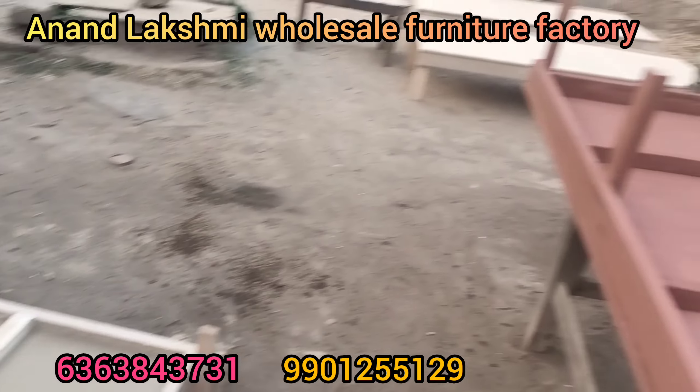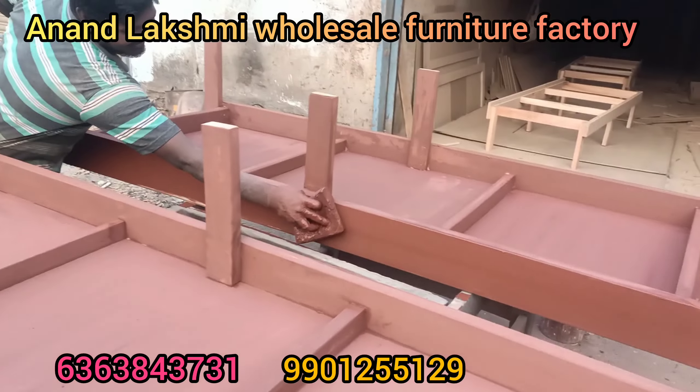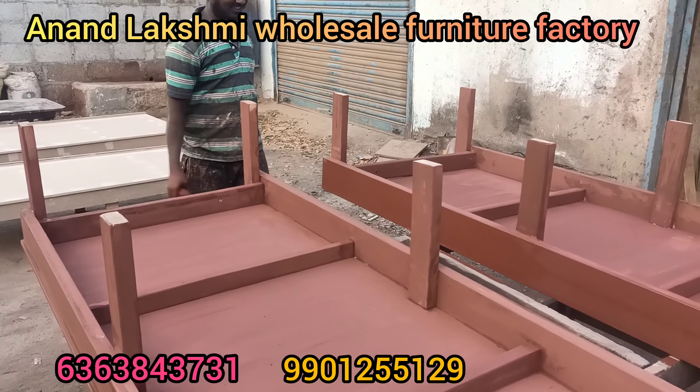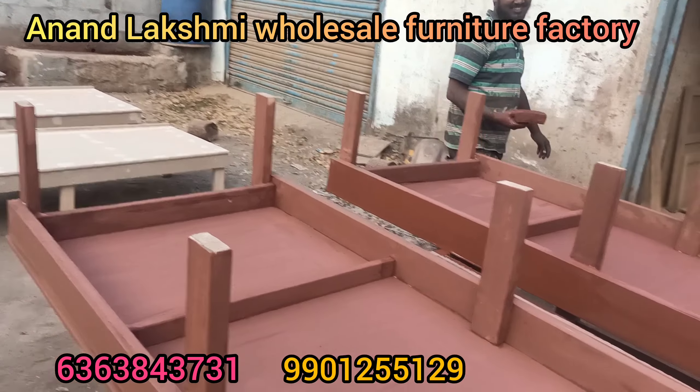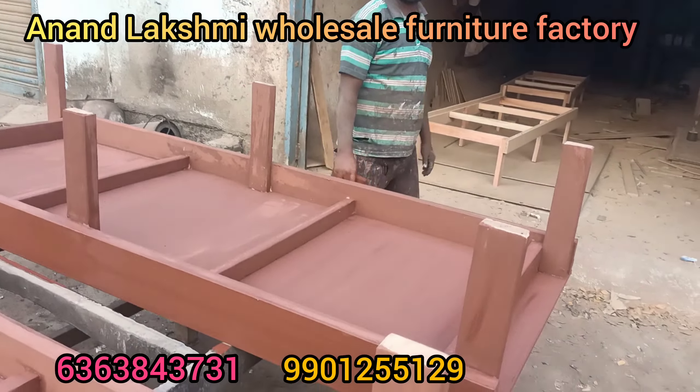We have to use the leg size and quality to be used. We have to use the legs to support — 6 legs. We have to use the width of storage. This is the width of storage.